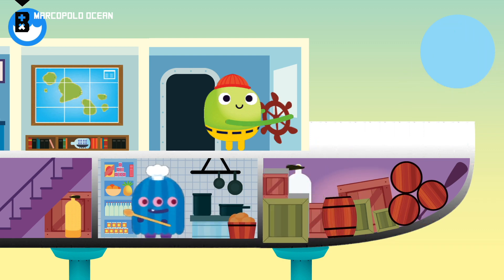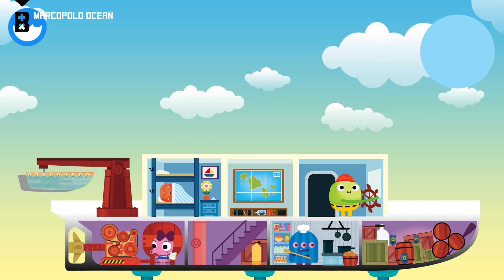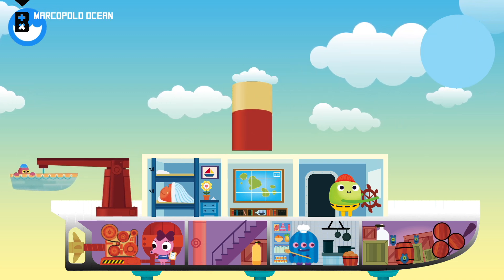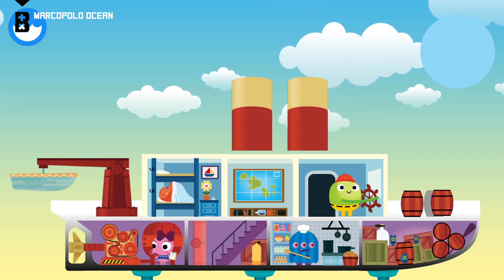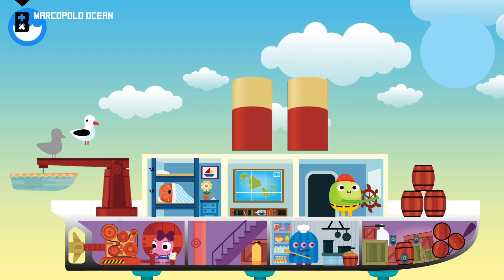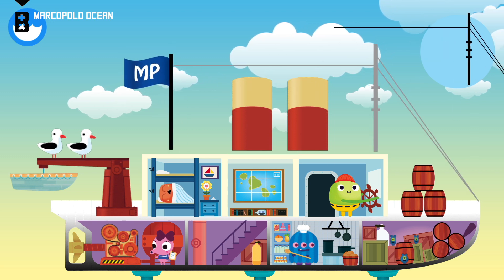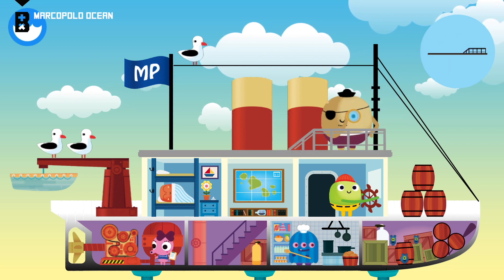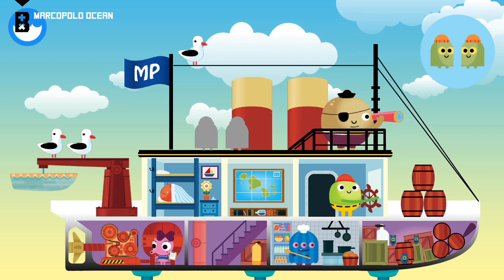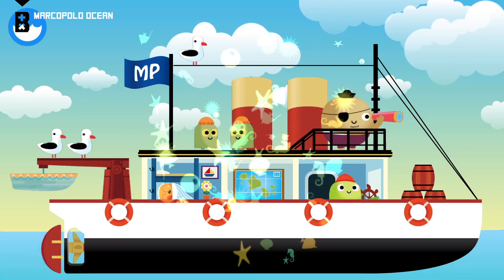The galley is the kitchen on the ship. It's where the food is made. The hold is where cargo is stored. Crane, rowboat. You built the boat!